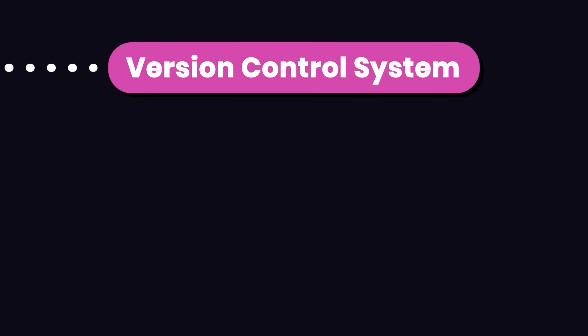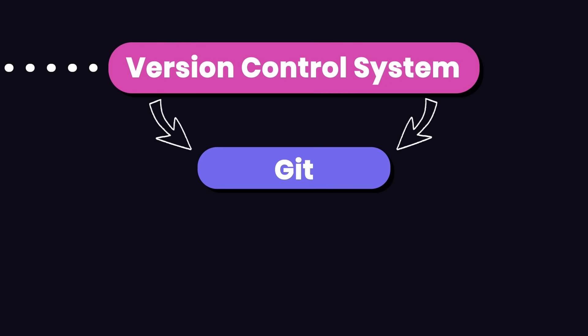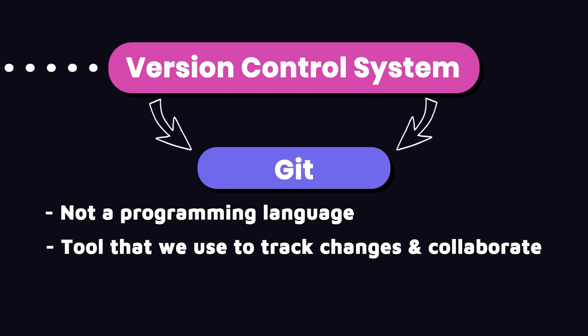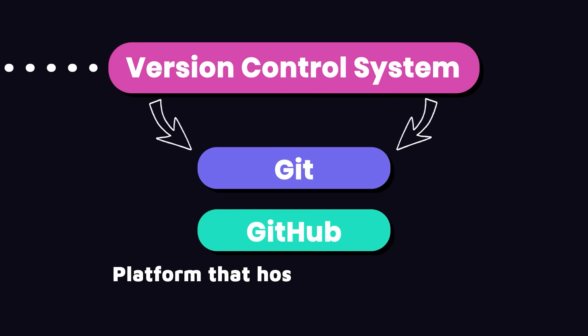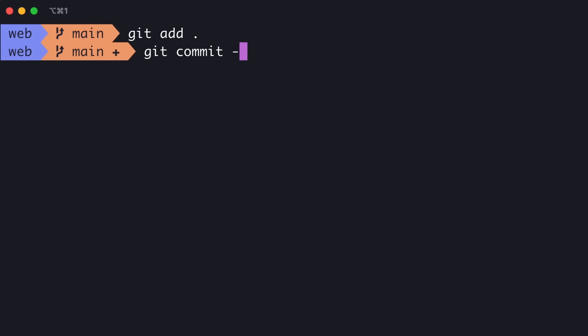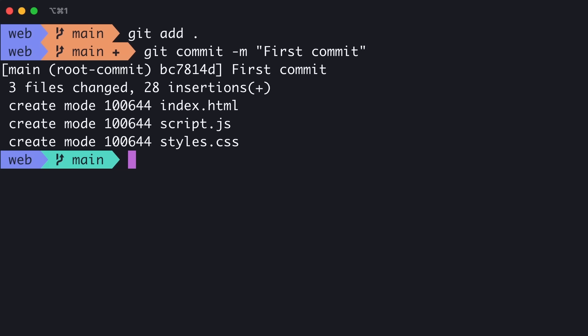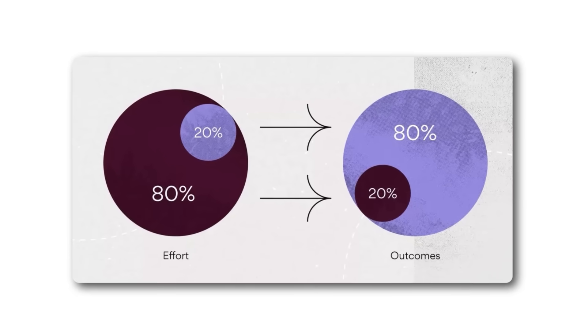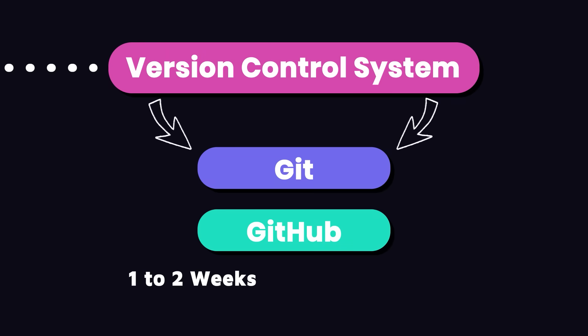The next thing you need to learn is a version control system like Git. Git is not a programming language — it's a tool we use to track changes to our code and collaborate with others. Git and GitHub, which is a platform that hosts Git repositories, are essential for every developer. Git has a ton of features, but you don't need to know them all. Think of it like the 80-20 rule: 80% of the time, you use 20% of Git's features. One to two weeks of practice is enough to get up and running.